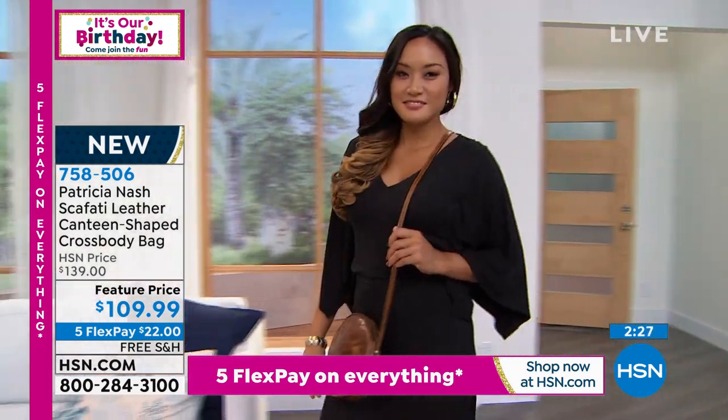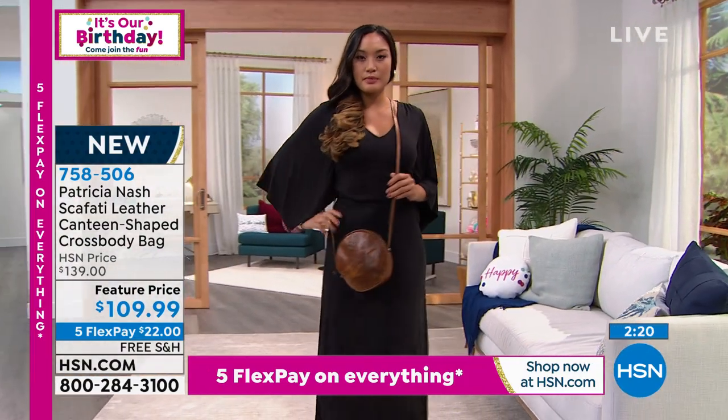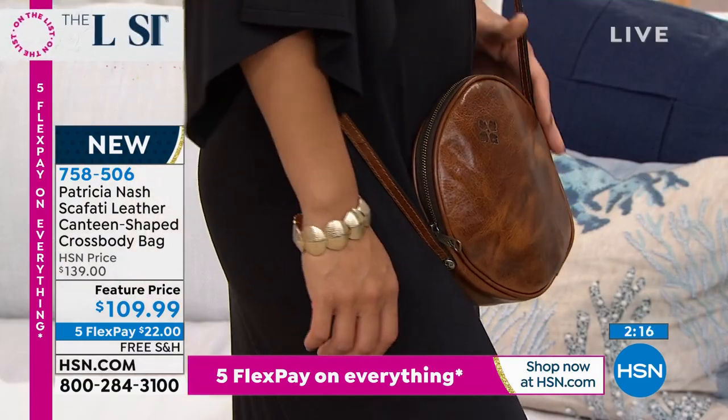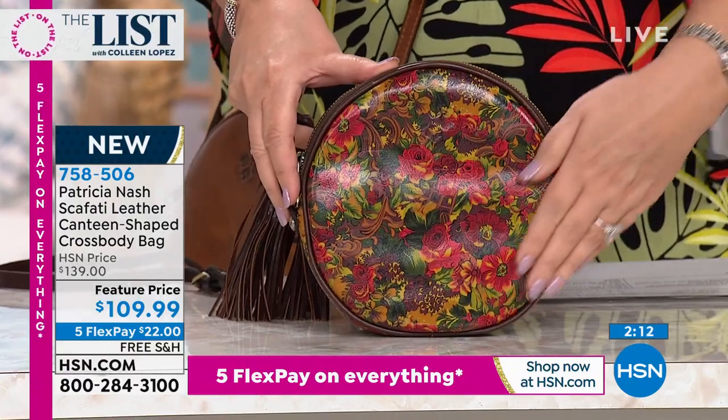I mean, this just looks expensive. She's wearing — we're both wearing cognac, sorry about that. Oxblood is over here. And then we also do have these beautiful florals. These florals, Patricia, are just art. They're artful. Look at the colors. Beautiful.